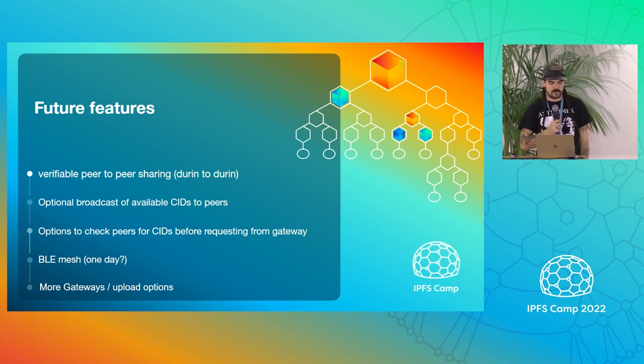Some of the future features we're looking at: we're going to do verifiable peer-to-peer sharing from Durin to Durin. We're also looking at maybe doing that with web extensions, desktop clients, and things like that in the future.